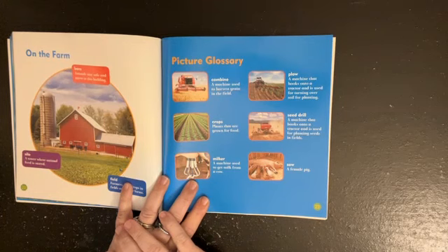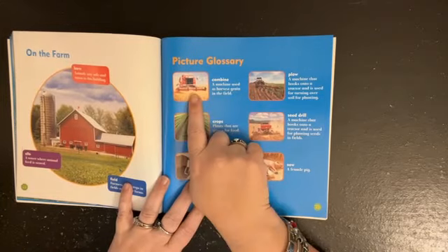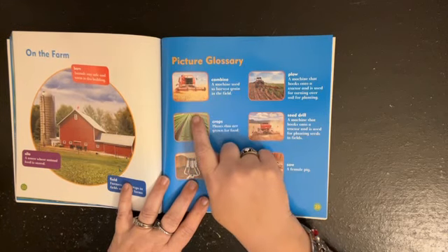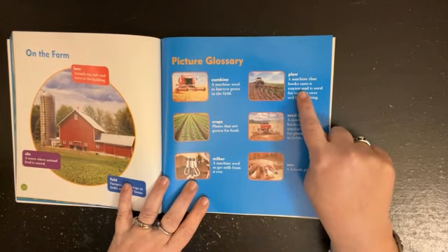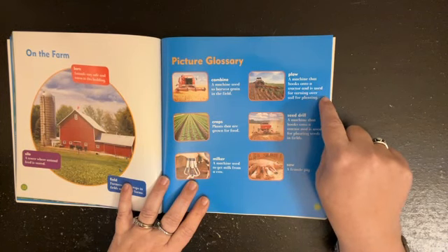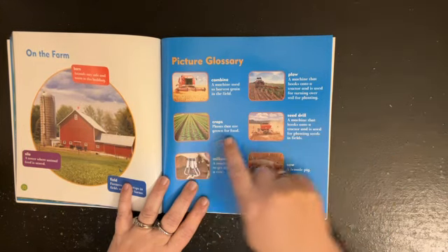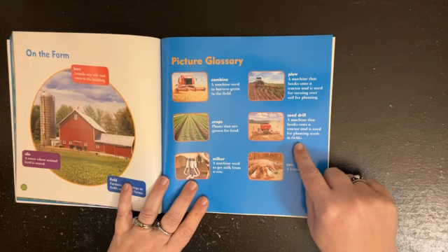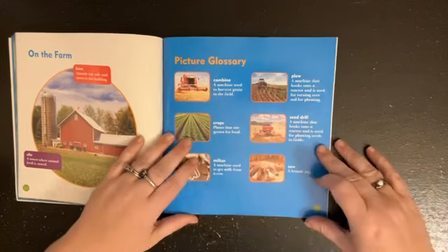Here's our glossary. This glossary looks different than our other community helper books because this is a different company, but there's still a glossary. A combine is a machine used to harvest grains in the field — this is how we get bread. A plow is a machine that hooks onto a tractor and is used for turning over soil for planting. Crops are plants that are grown for food. A seed drill is a machine that hooks into a tractor and is used for planting seeds in fields. A milker is a machine used to get milk from a cow. A sow is a female pig.